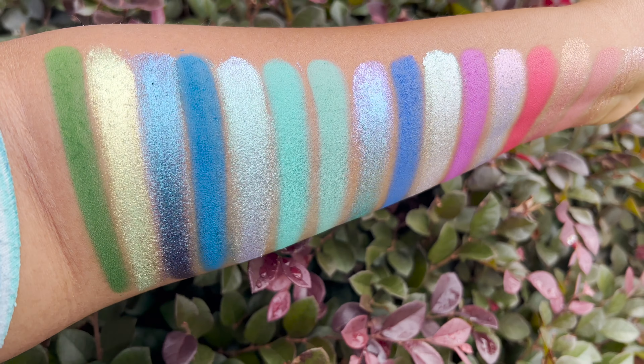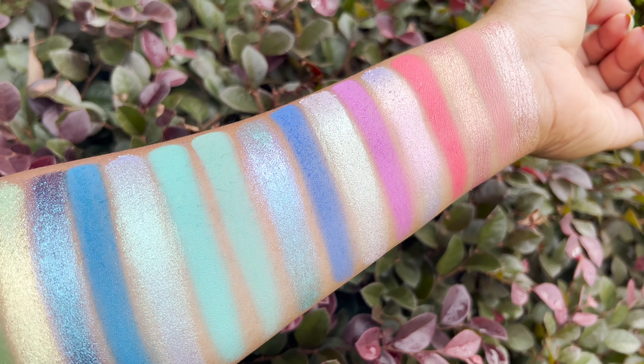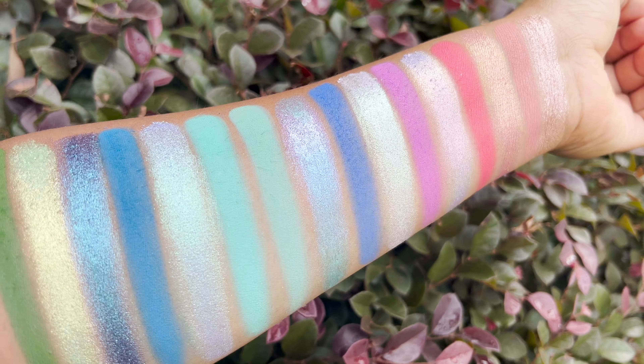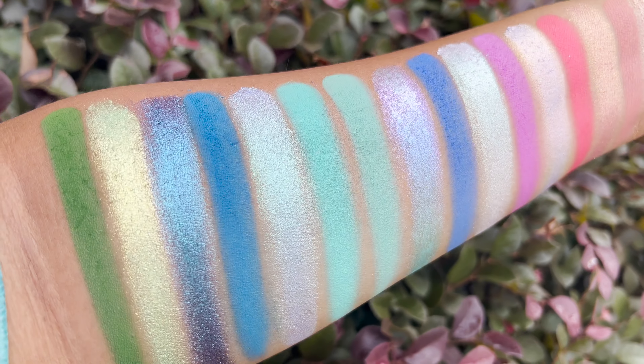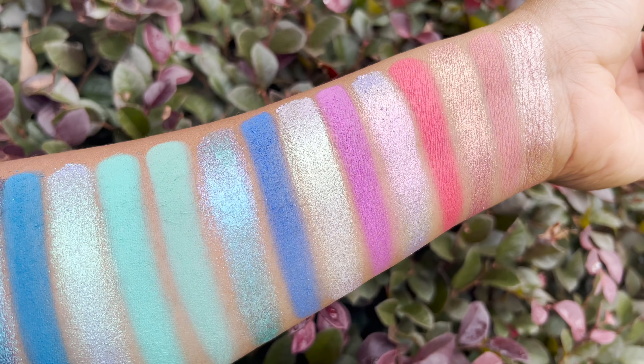Let me give you a close-up of all the swatches in the outside lighting so you can see all the shifts, the dimension, and the way it shines under sunlight and yellow light. It's totally breathtaking — I cannot rave more about these shadows. Absolutely lovely. Now if you're ready to see how I created these two looks using this palette, please keep on watching.